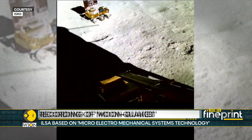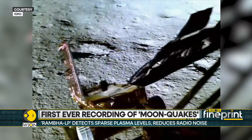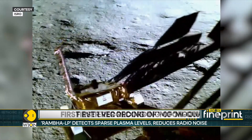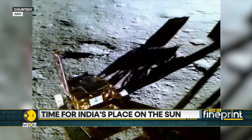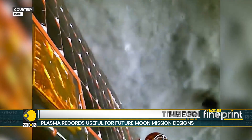These records can also contribute to developing enhanced designs for upcoming lunar visitors. Just over a week after the lunar landing, India is set to launch its first ever mission to the Sun, and it will take off in less than 24 hours.